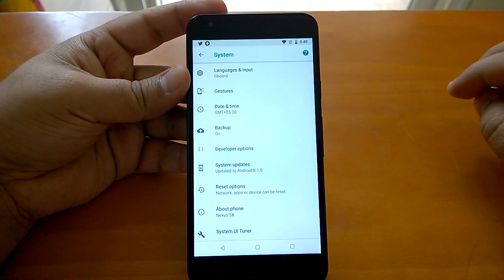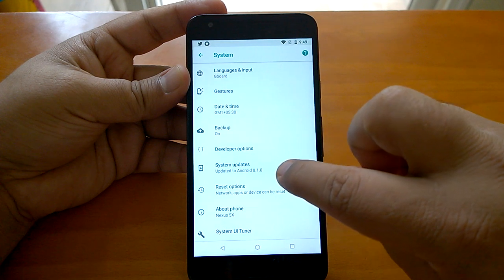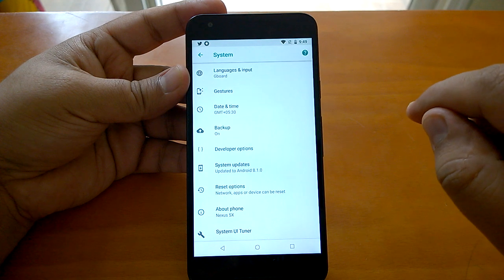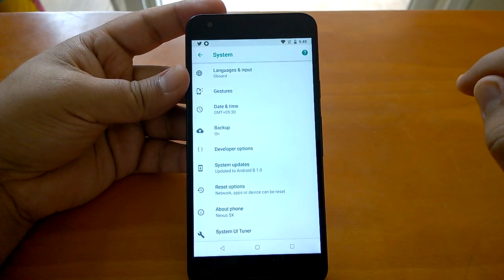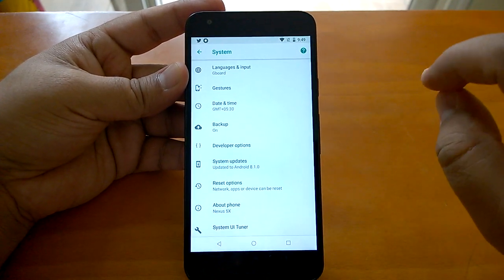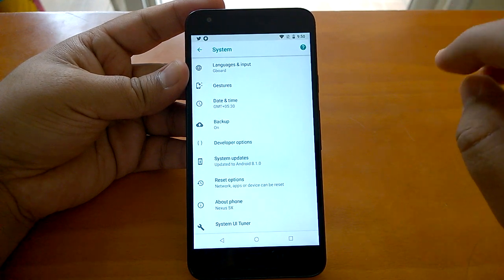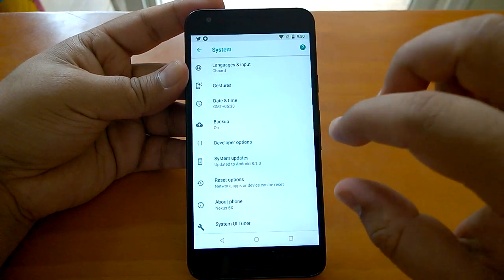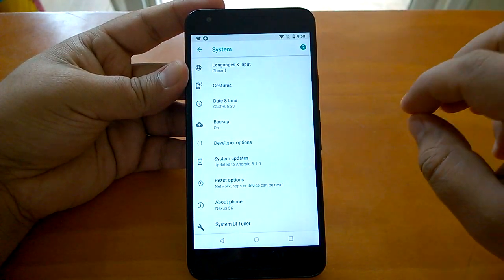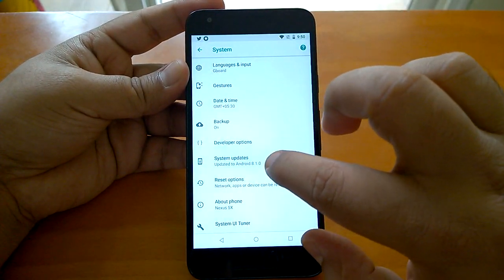Hey there, Nokia power user here and we have a Nexus 5X running Android 8.1 Oreo. While HMD is busy testing Android 8.0 Oreo for Nokia 3, 5, 6, and 8, Android 8.1 Oreo is the latest upgrade from Google. It is currently in beta stage, being pushed to eligible Nexus and Pixel devices enrolled in Android Beta — and this device is enrolled, so it has received the Android 8.1 update.